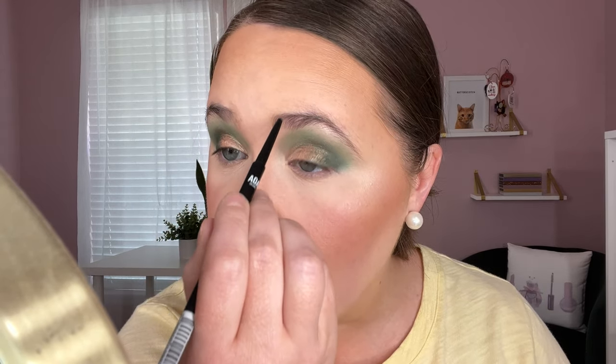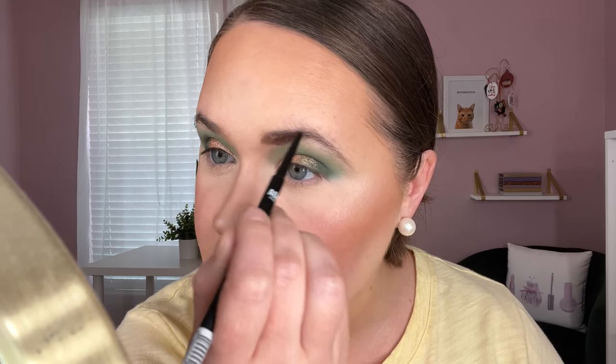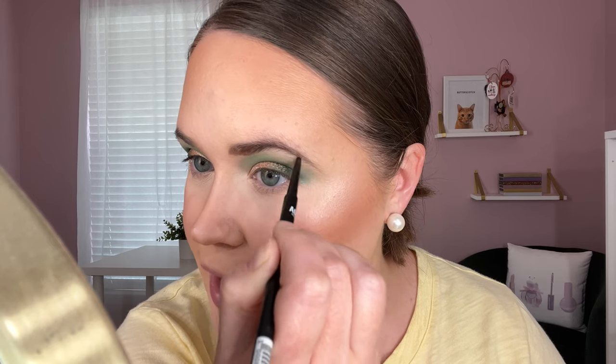I also picked up the Slim Brow pencil in shade Medium Brown — a really nice thin brow pencil. I've used it all week and I like it. It's good because it's not too waxy and not too pigmented right off the bat, so you won't accidentally get super intense brows. It didn't budge all day either, and the thin tip lets you get really precise.